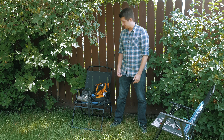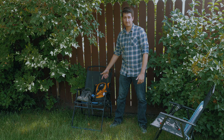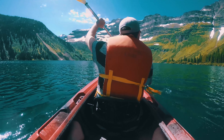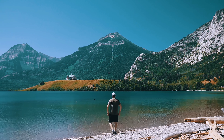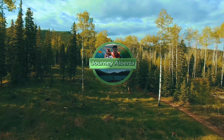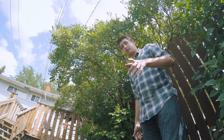Welcome back to the channel. I'm Sean and today I'm going to be going over what you should bring when you go hiking.